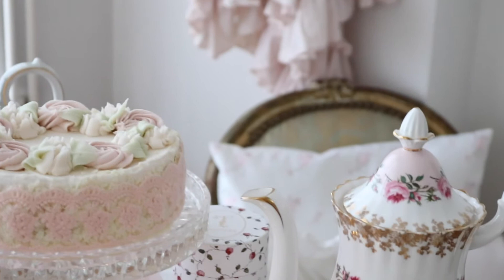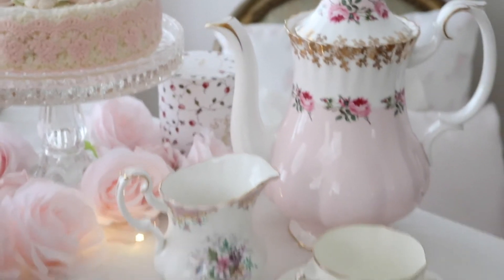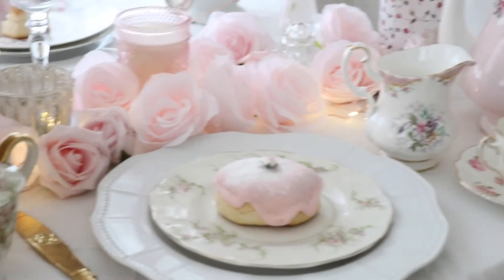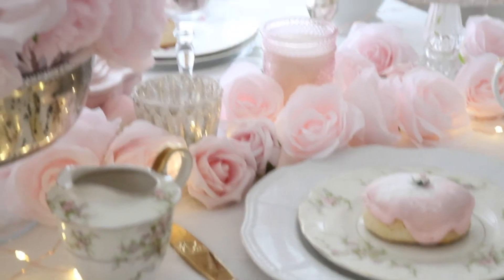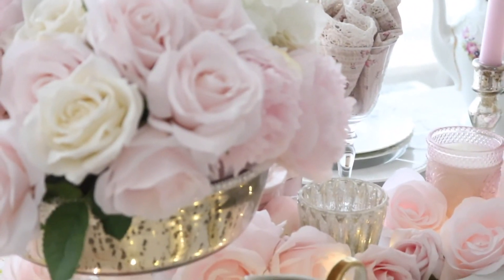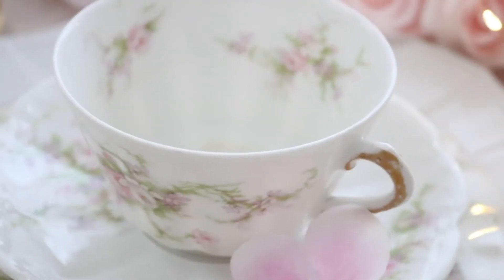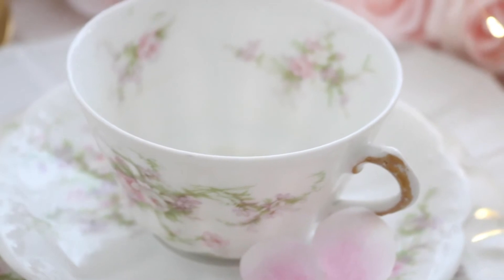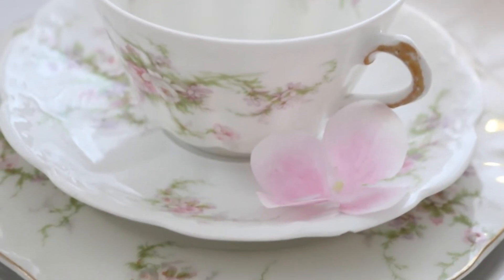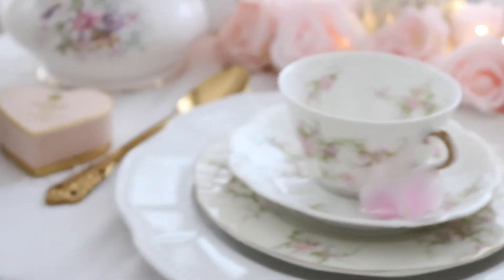I just love to have little tea parties when I'm at home, with some delicious sweets and some pretty florals — I think it looks so pretty. My favorite little teacup — I just love the pastel roses. It's so pretty. And my favorite teapot.